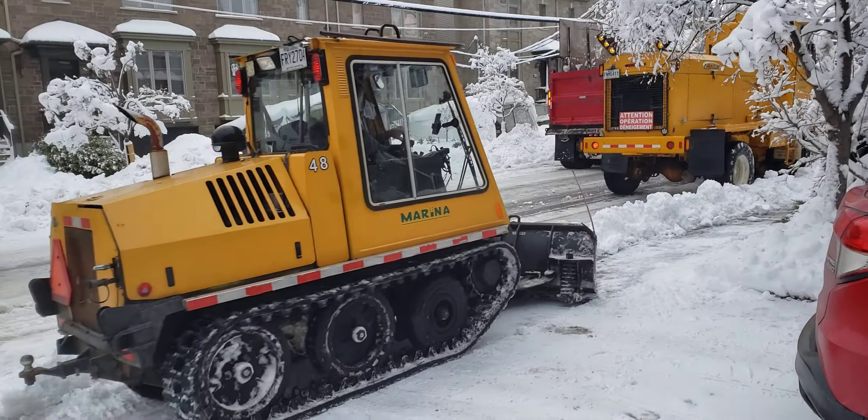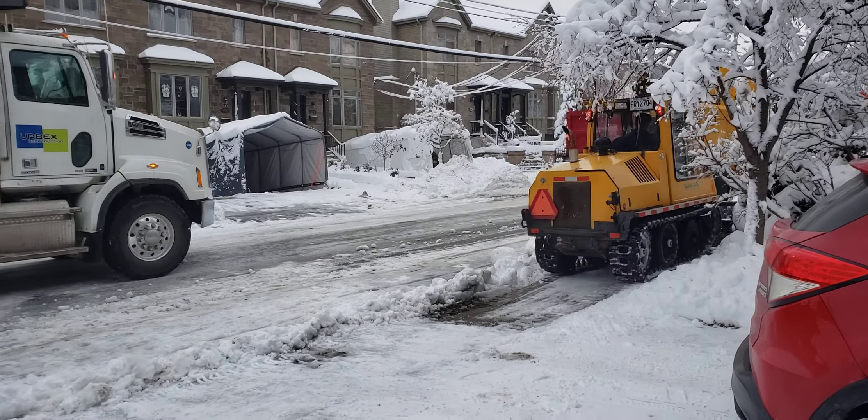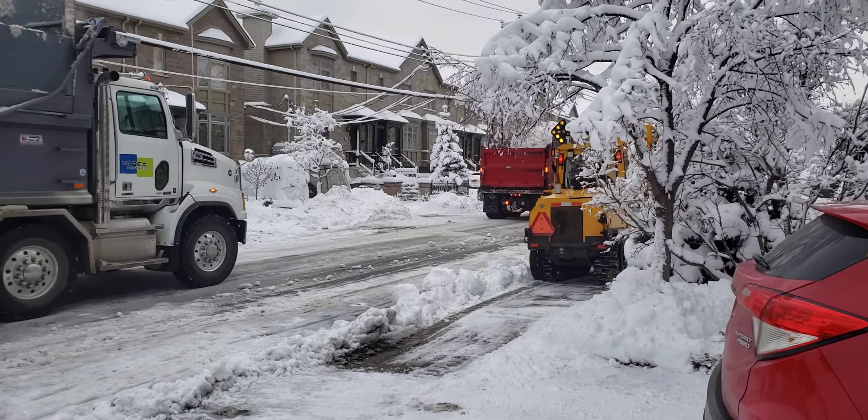And these are the specialized little trucks that they use to clear snow off the sidewalks.